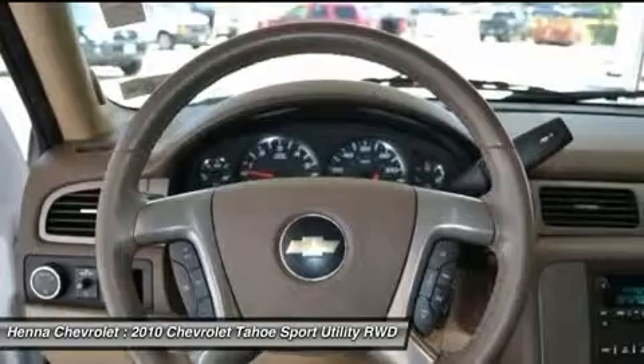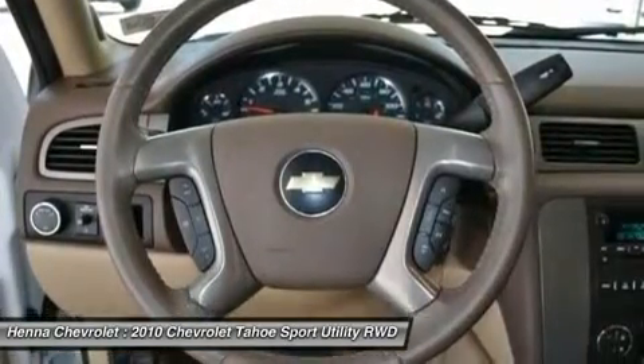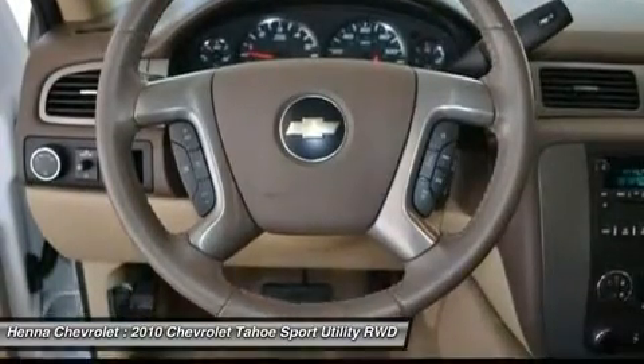Passenger vanity mirror, power door mirrors, power driver seat, power passenger seat, power steering, power windows, radio data system, rear air conditioning.